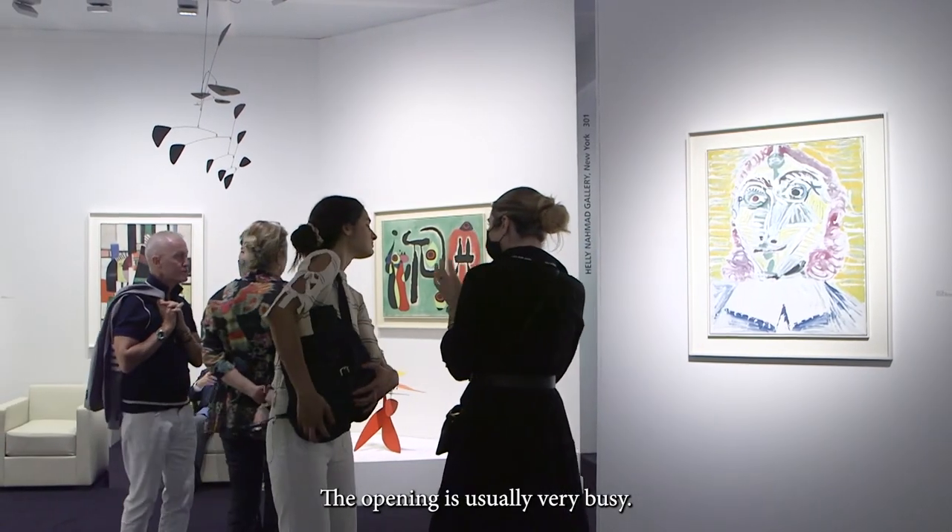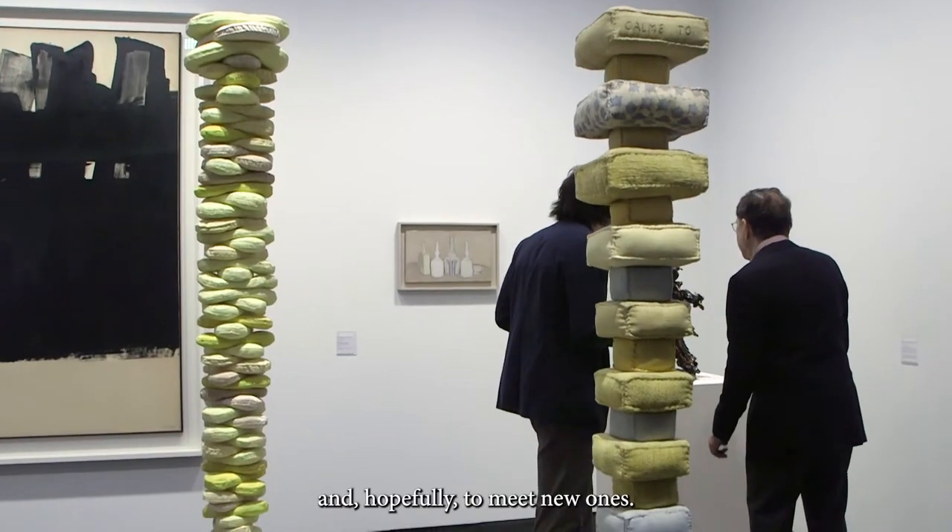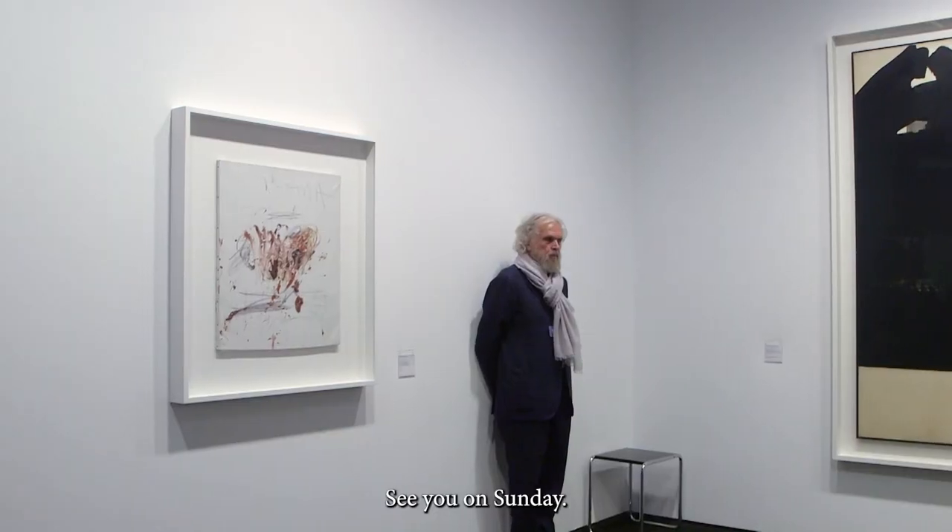The opening is usually very busy. I'll return by the closing to speak with the galleries I know and hopefully to meet new ones. See you on Sunday.